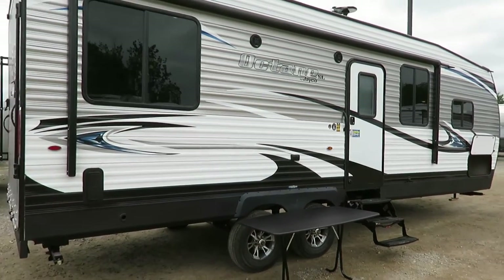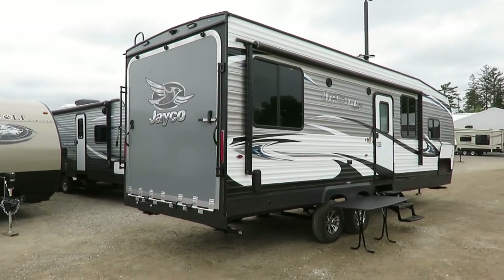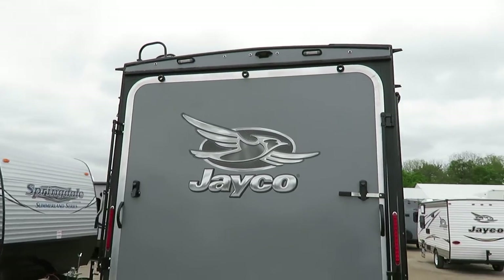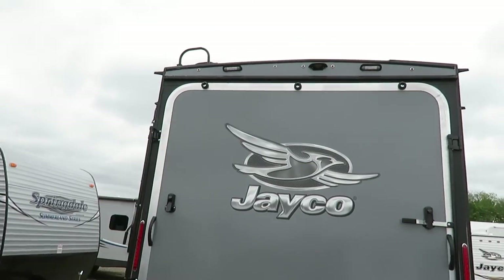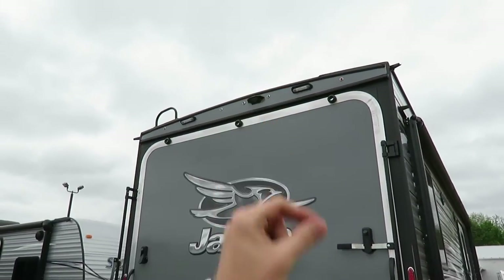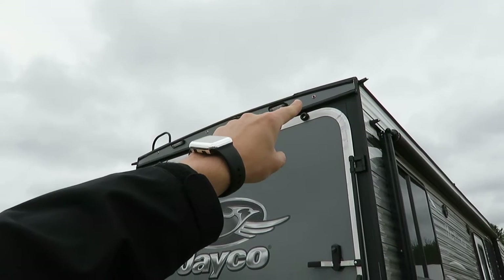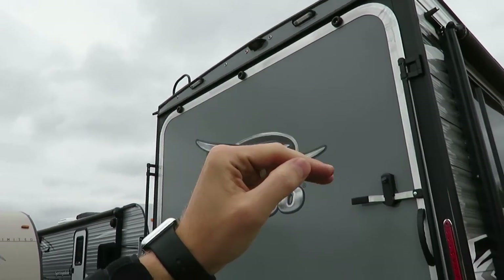We've got tinted windows for privacy — it keeps the interior cooler and keeps your furniture from getting sun faded. Notice the radius door on the back — not a square angle door. Jayco uses a different door supplier. Talk to any structural engineer: radius is stronger than a right angle. It's easier to build on a right angle, and it's not that a corner door is bad — it's just there's good and there's better.